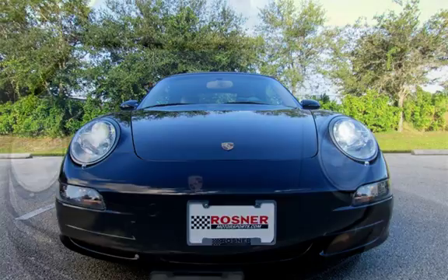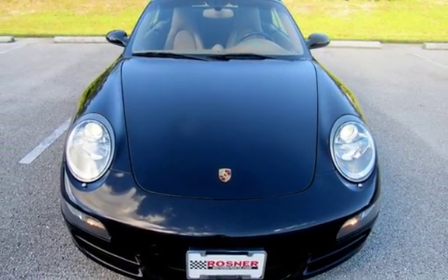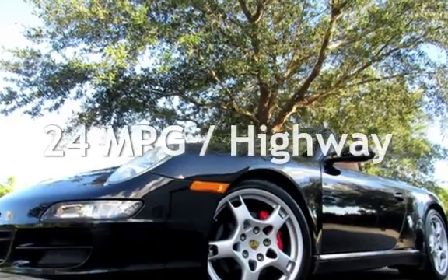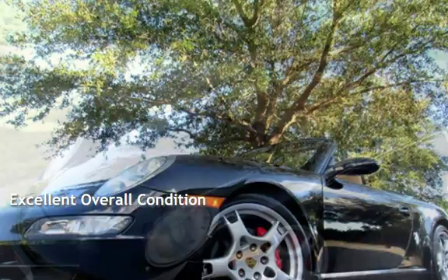This Porsche is a great value with less than 35,000 miles on the odometer. Estimated fuel economy for this vehicle is 16 miles per gallon in the city and 24 miles per gallon on the highway. This vehicle is in excellent overall condition.